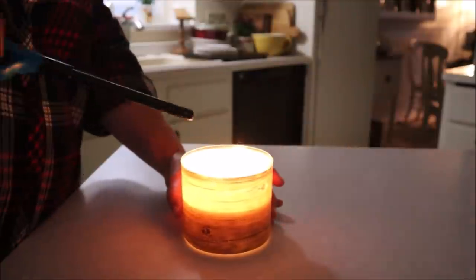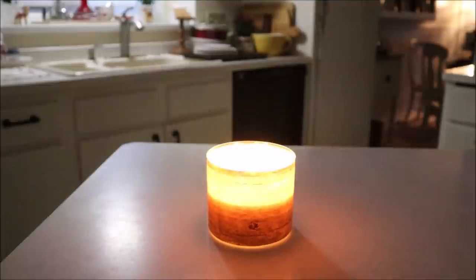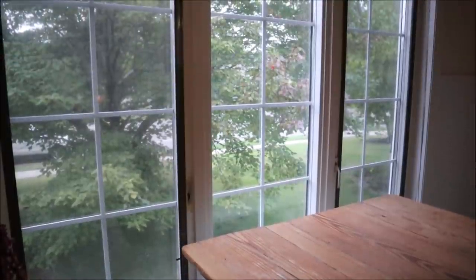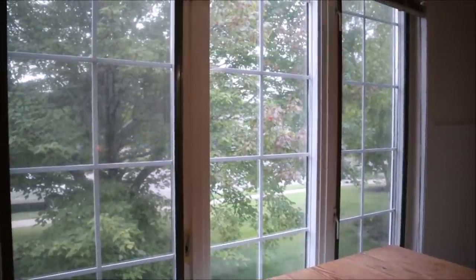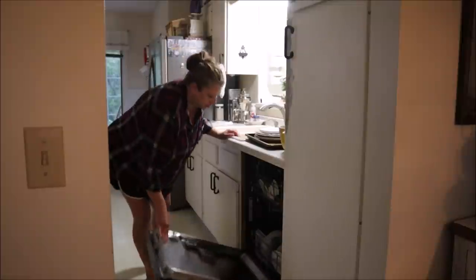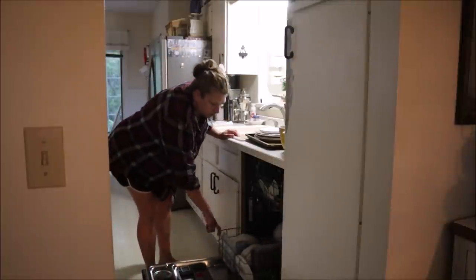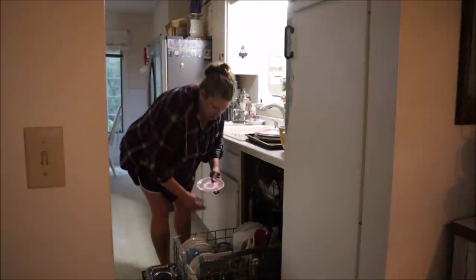Good morning everyone and welcome back. I'm getting a very early start this morning which is super nice. The sky is just starting to lighten and it's a great time of the day for me to spend in the kitchen, which I very much enjoy. It looks like Zoe did some late night baking overnight, which she likes to do, so I'm going to deal with the soaking dishes first off this morning.